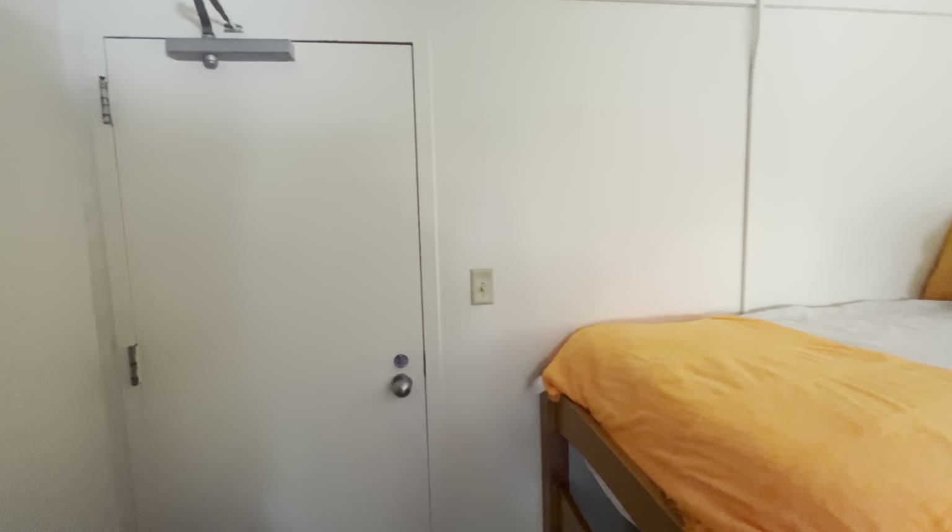Hi everyone, so today I will be giving you guys a dorm tour. Today is the next day — I moved in yesterday and I did not film anything because it was a lot. I found out that my building does not have an elevator. I don't have a roommate but I do have a suite mate; we both share a bathroom. So now I'm about to first show you guys my room and then our bathroom.